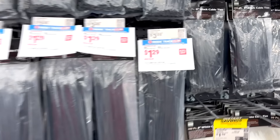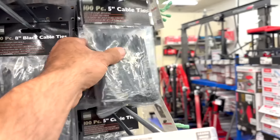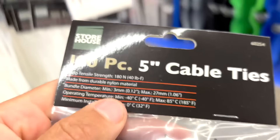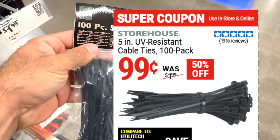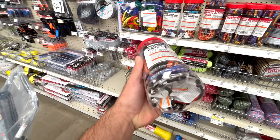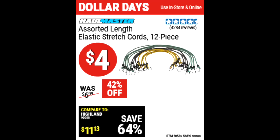For the parking lot sale they had cable ties on sale. The 11-inch, 100-pack were down to $1.29, but I already have plenty of those, so I picked up the 5-inch 100-piece cable ties for only $0.99 — a really good deal.